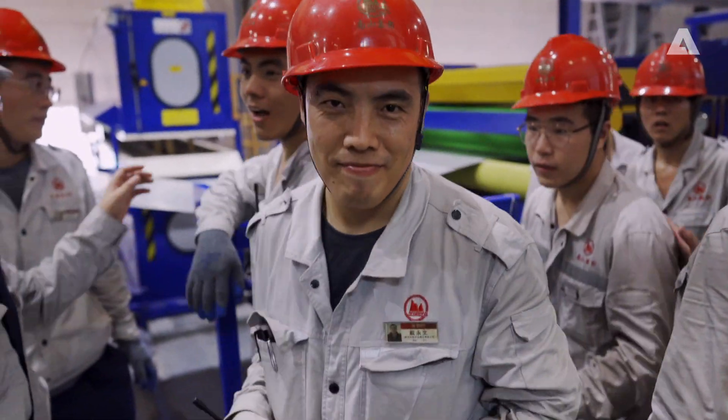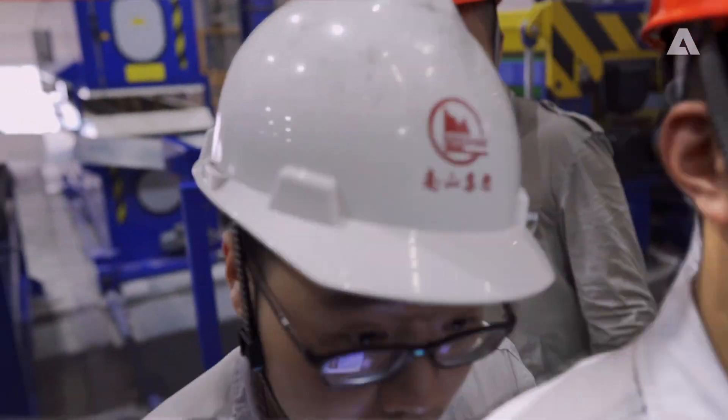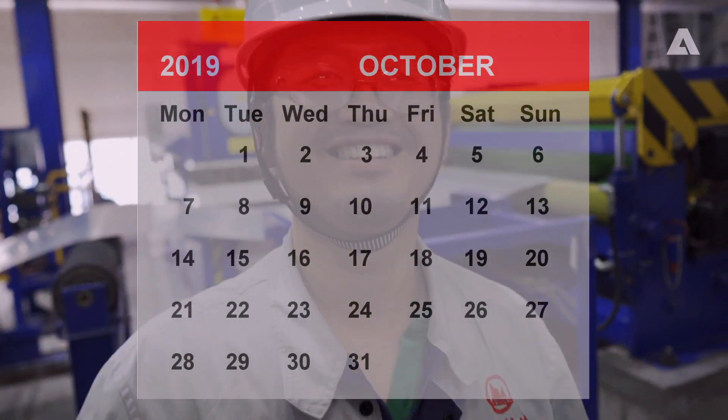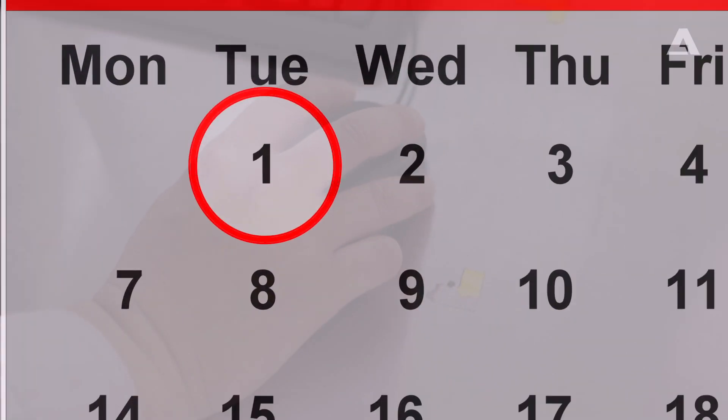At this point, everyone was relying on the Andritz commissioning team to reach the next milestone. On October 1st, just five weeks later, the line was ready to start production.